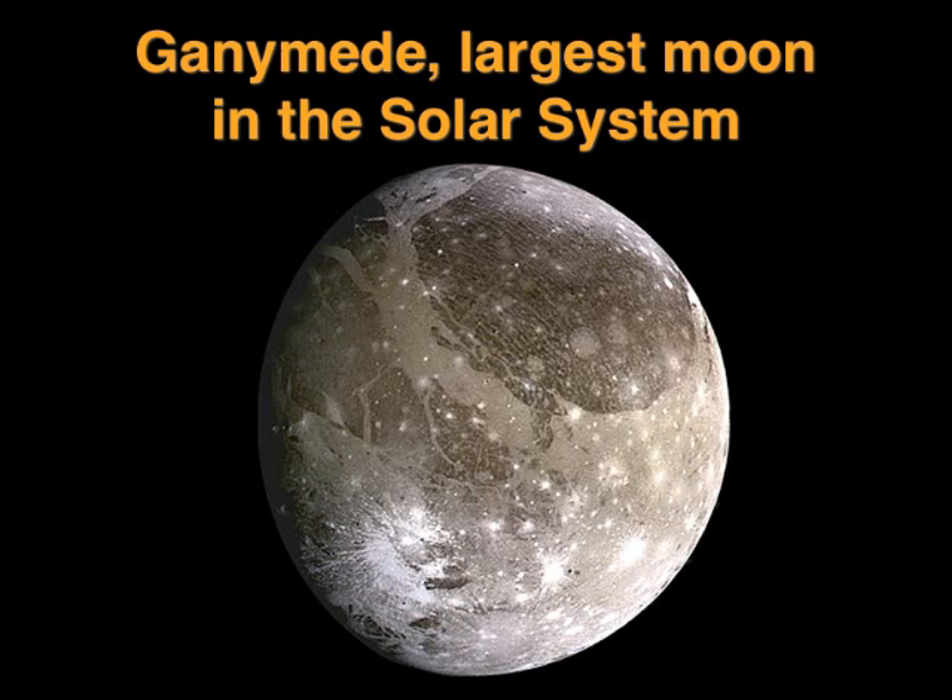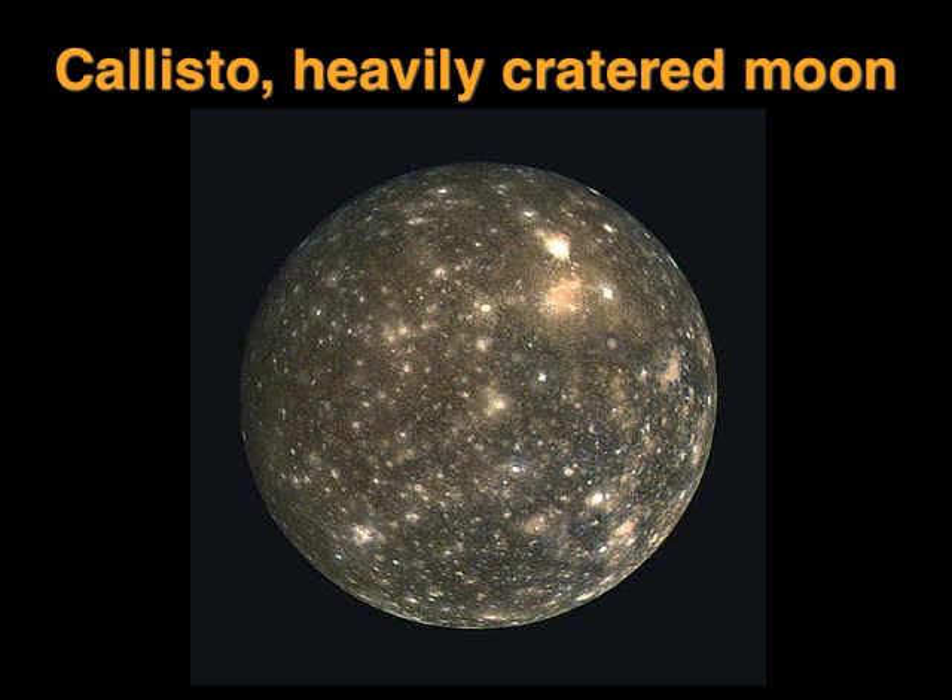Ganymede is the largest moon in the solar system, and in fact it's even slightly larger than the planet Mercury, so if it orbited the Sun rather than Jupiter, it would be regarded as a true planet. Its icy surface is a mixture of old dark regions and younger ridges and grooves caused by movement of the crust, peppered with bright splashes where impacts have exposed the ice underneath. Callisto is darker and much more heavily cratered, suggesting that its surface hasn't changed much for billions of years.